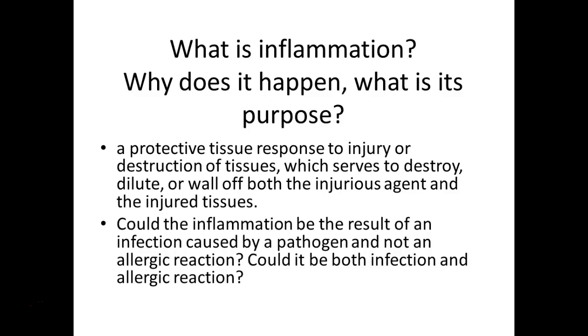Could inflammation be the result of an infection caused by a pathogen and not an allergic reaction? Absolutely - that's our normal immunological response. Could it be both? Yes - she could be having allergy and infection at the same time.